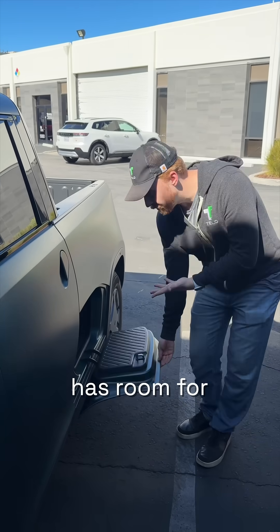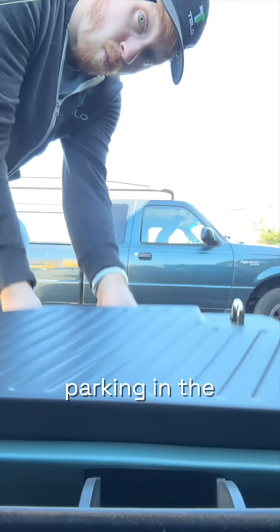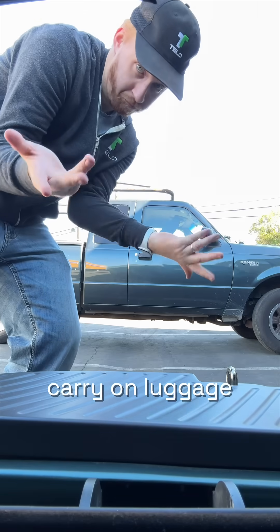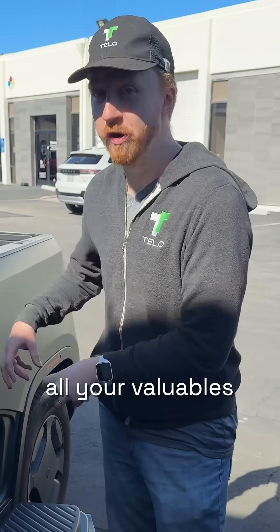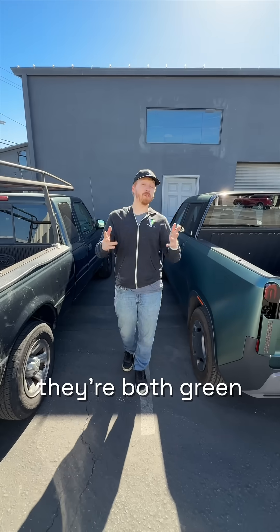The Tello also has room for lockable storage, meaning if you're parking in the city you can put carry-on luggage or laptop bags in here and not have to worry about someone smashing a window and getting all your valuables. And of course, they're both green.